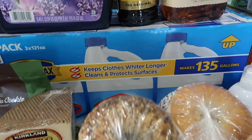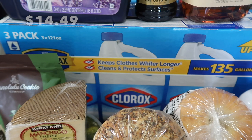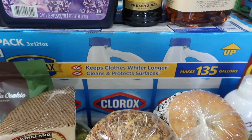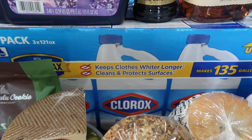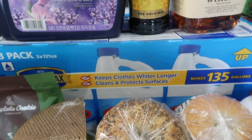I desperately needed some Clorox bleach for washing our whites, washing towels and sheets, and to clean with. Whenever my kids get sick, I always like to use a little bleach solution to clean up their disgusting messes. So I needed to get some of that.